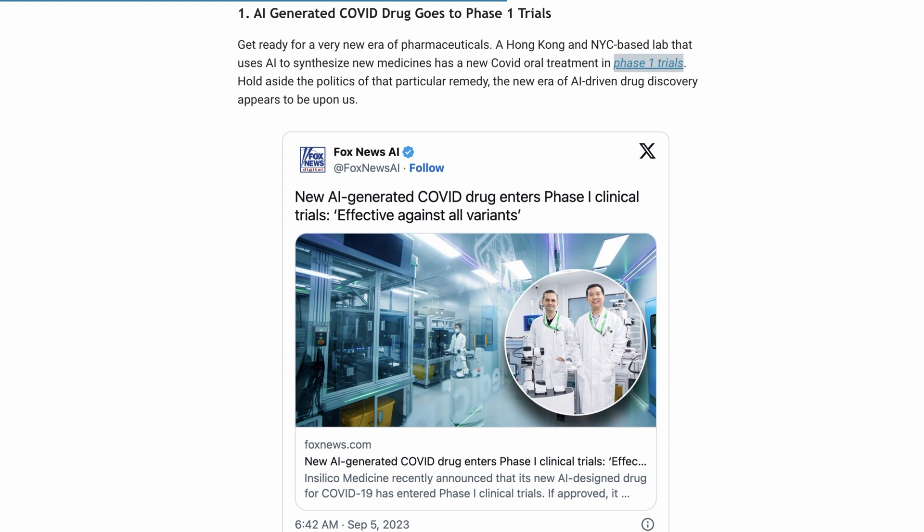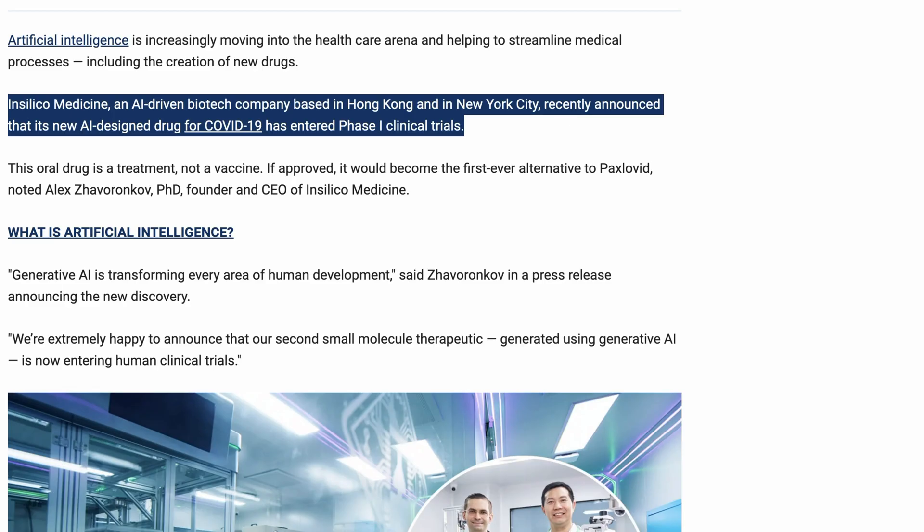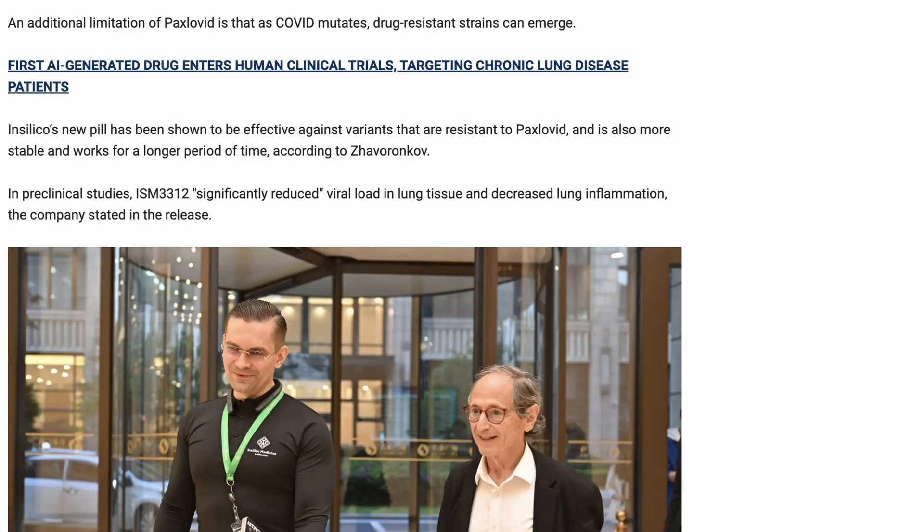Fox News reports that a new AI-generated COVID drug has entered phase one clinical trials. This is an alternative to Paxlovid — in other words, it is an oral medication you take after you've gotten COVID, not a vaccine that prevents it in the first place. The company behind the treatment is called Insilico Medicine, based in Hong Kong and New York City. The drug is referred to as ISM-3312, and in their early trials, the company says it has some advantages over Paxlovid.